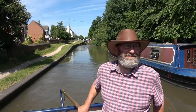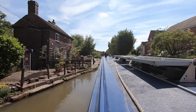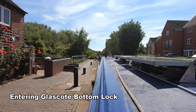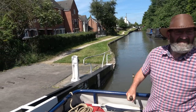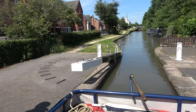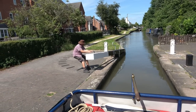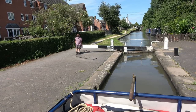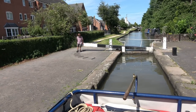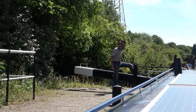Into the second lock I go. There are two helpers now — the boat in the trunk and the boat behind. What could be better?